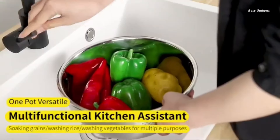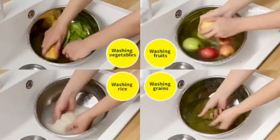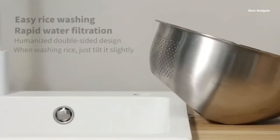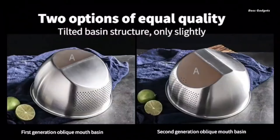This versatile tool is perfect for washing rice, straining vegetables, and so much more. Crafted from durable stainless steel, this sieve combines quality with affordability. Users rave about its high-quality construction and substantial weight, ensuring it stands up to regular use in busy kitchens.